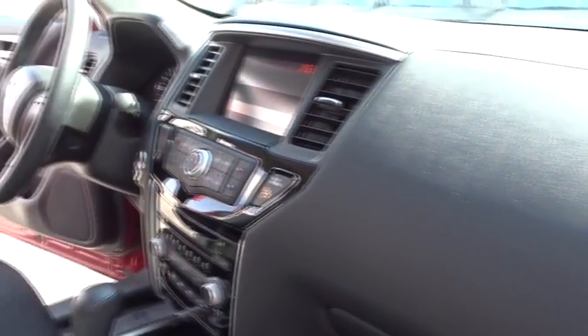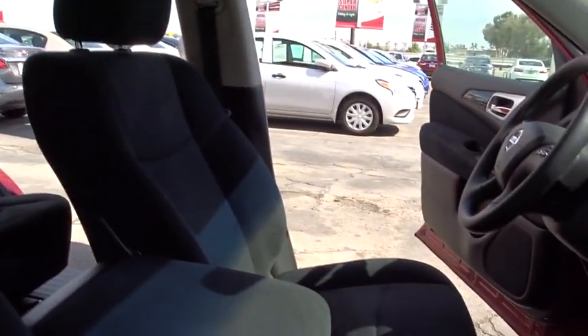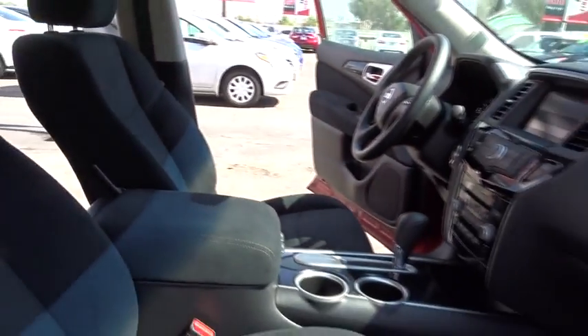CD changer, adjustable steering wheel, power steering, cruise control, aluminum wheels, four-wheel disc brakes, front wheel drive, AM-FM stereo radio, climate control.